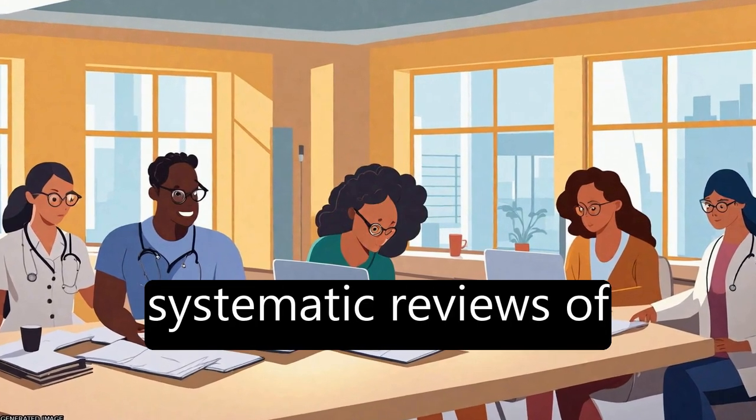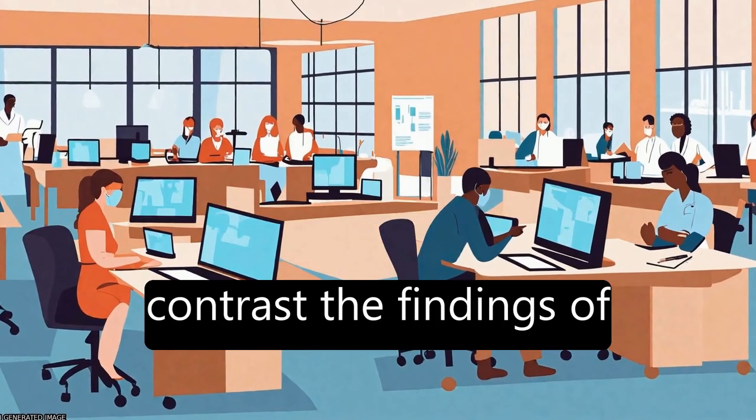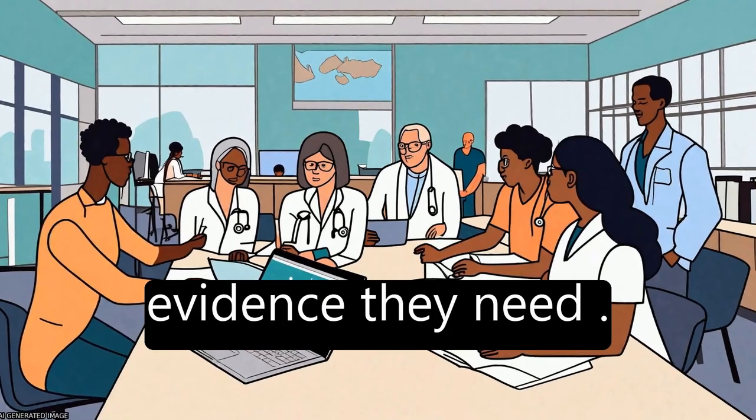To address this issue, systematic reviews of reviews have been developed to compare and contrast the findings of separate reviews, providing clinical decision-makers with the evidence they need.